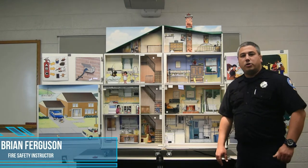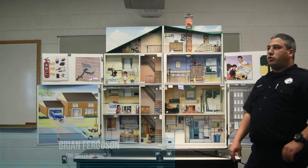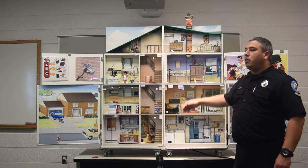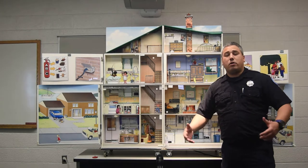Hello, I'm Brian Ferguson. I'm an instructor here at the Delaware State Fire School for the fire safety instructor. Today we're talking about the hazard house and we're going to go through from top to bottom and talk about all the hazards that we might encounter inside of your home.